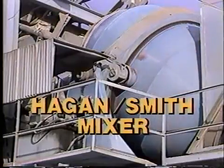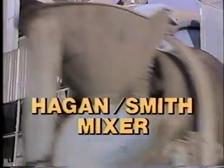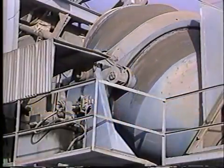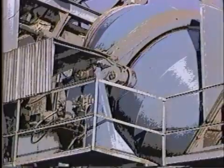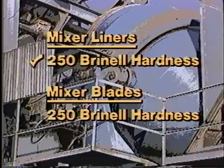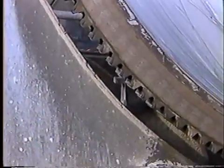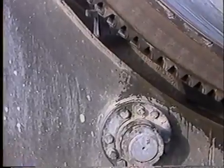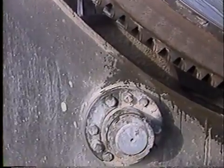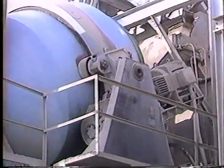The Vince Hagen Company manufactures the finest tilting mixer available — the Hagen Smith mixer. Smith is one of the oldest and most respected names in mixers, and Hagen makes it with only the best materials. The mixing drum is fabricated with quality hot-roll steel and fitted with replaceable abrasion-resistant steel liners at 250 Brinell hardness. Mixer blades are also 250 Brinell hardness, the ring gear around the drum is machined from a seamless steel ring, and drum rollers are machined from steel forgings mounted on heavy-duty tapered roller bearings.